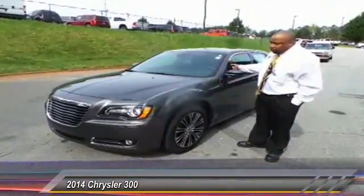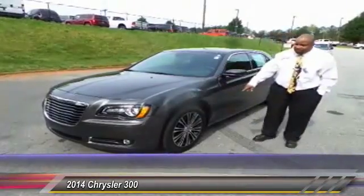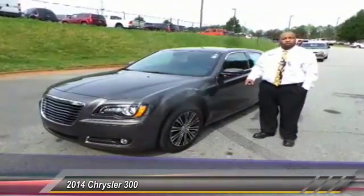It has front and rear park assist, as well as these beautiful 19-inch wheels. It also comes equipped with remote start.